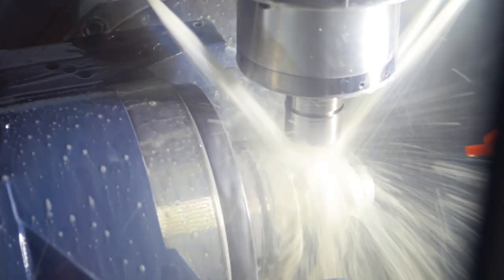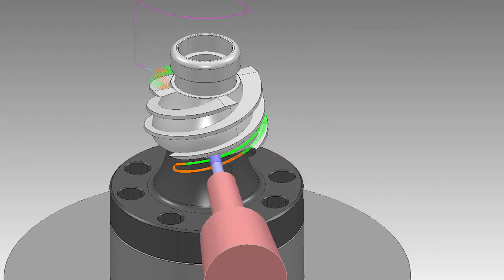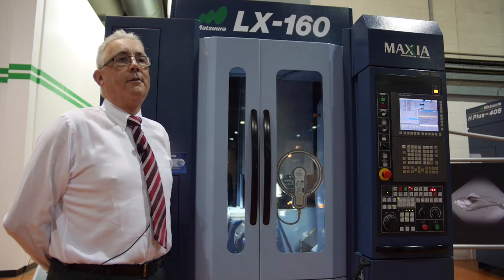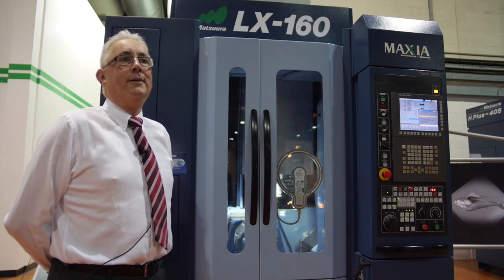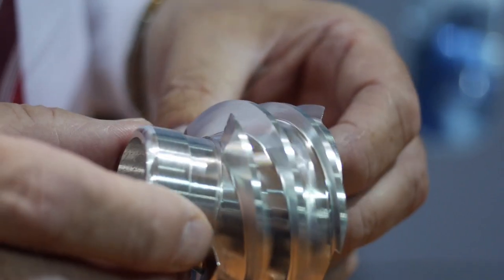Linear motors and direct drive on all five axes gives us no backlash and a very high response for producing accurate parts. This is obviously the part we've made today on the machine.